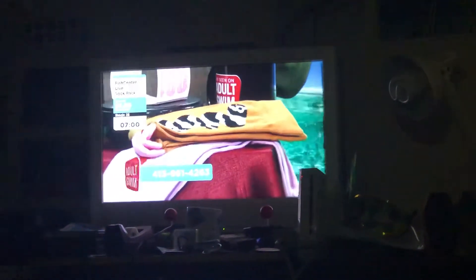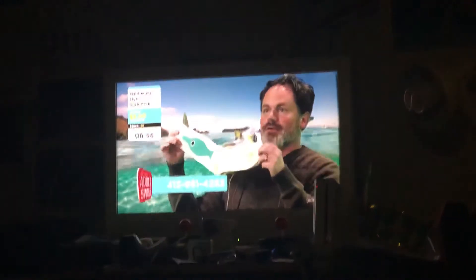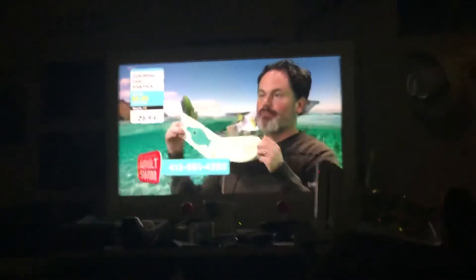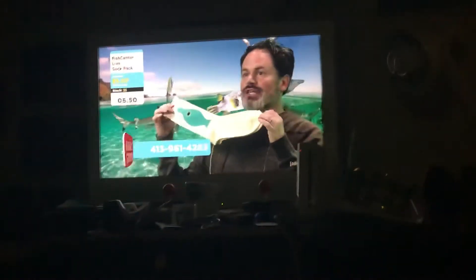I don't know if I believe that, because I think there are some people with some big feet out there that these socks might not fit on. But good news for you, there's six of them, so you can put one on each toe at least.